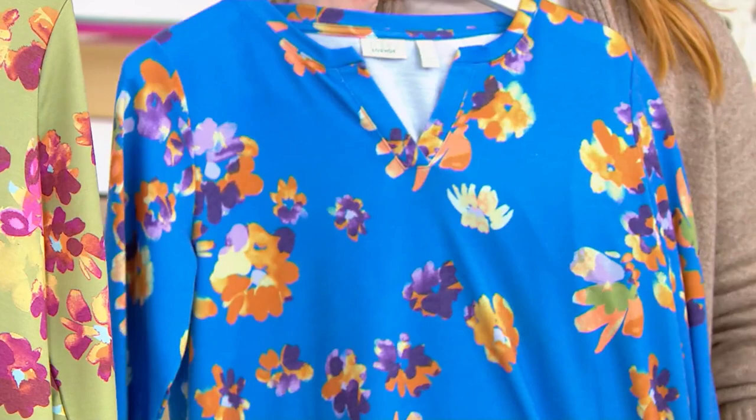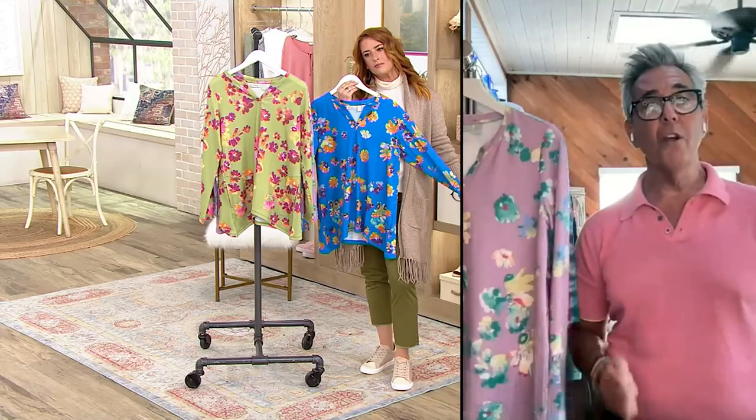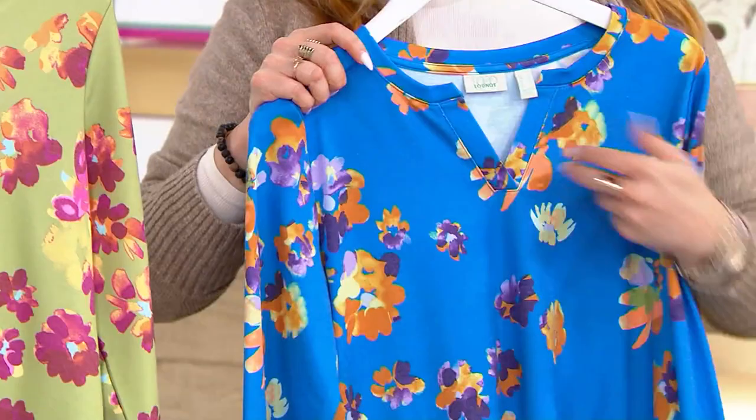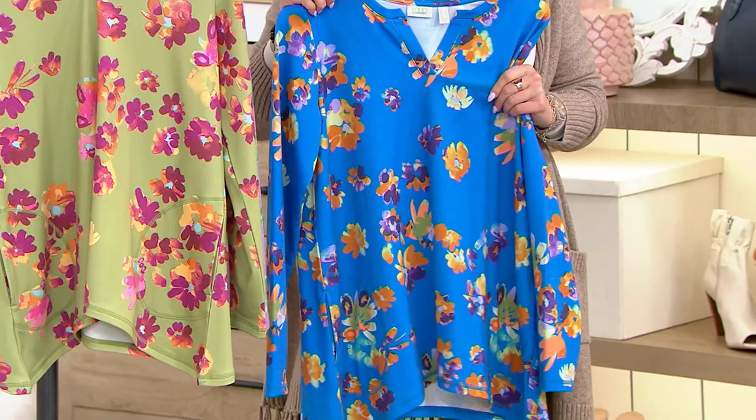They talk about dopamine dressing right now as a big trend — where the colors and the prints can really affect your mood, get your dopamine going, make you happy and feel really connected to yourself. Can you imagine waking up in the morning and grabbing this and putting it on? It'll put you in such a great mood because the colors are so bright and the print is so happy. If you know Lori Goldstein, you know she loves these bright colors and happy prints, and you see those influences in her home décor. Check out her documentary on QVC Plus, Behind the Label — it's amazing, it just came out.